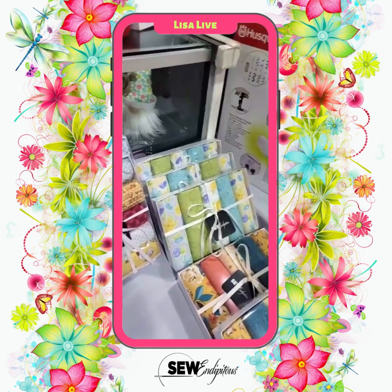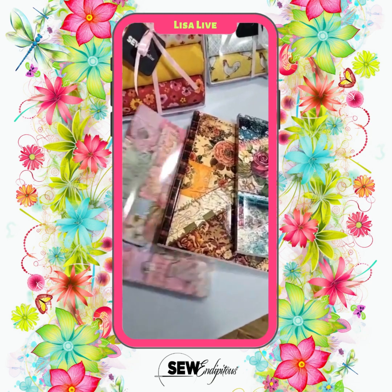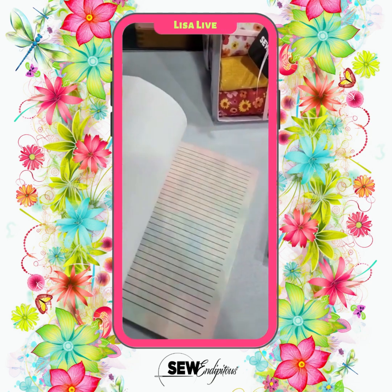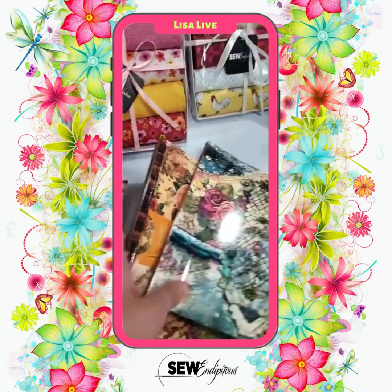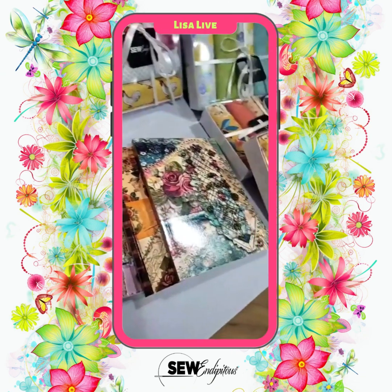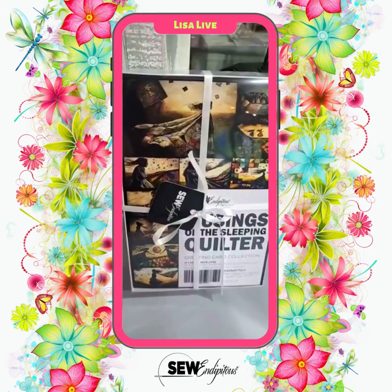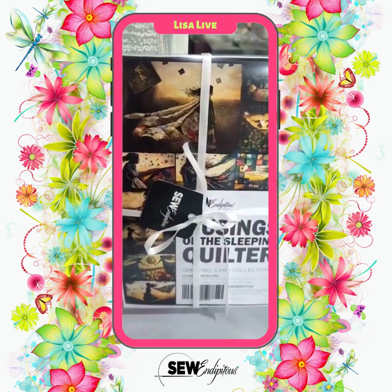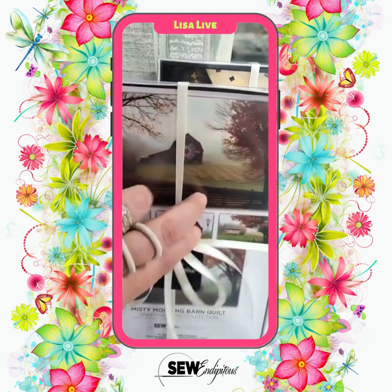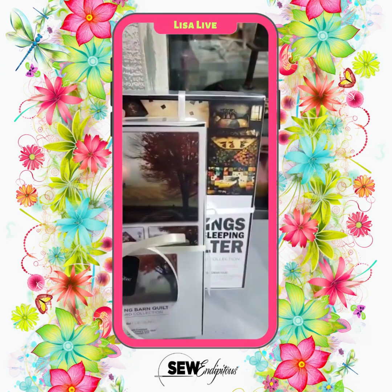In regards to things being restocked, we got more of our journals back in — the ones that Steve created. We are restocked on those three styles. On our greeting cards, we were out of the gift sets for the Musings of the Sleeping Quilter — we do have those back in. We also have the Quilt Barn greeting cards back in the gift sets.